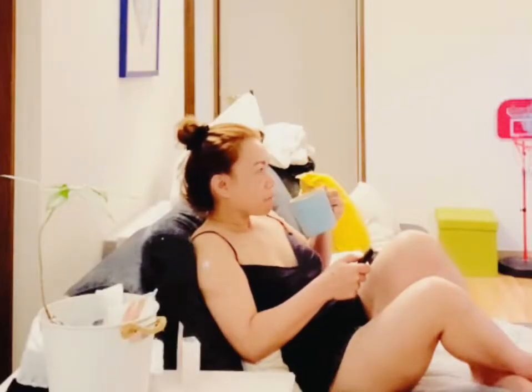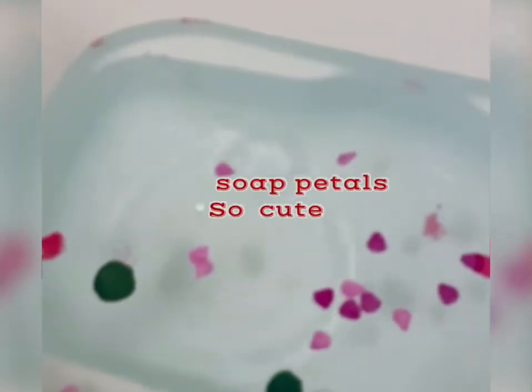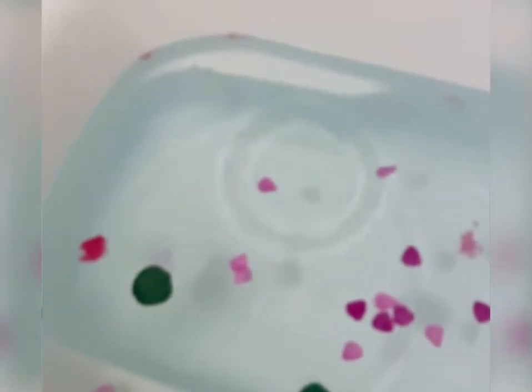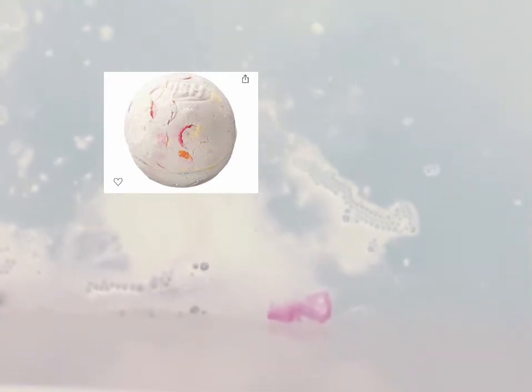I'm using these bath bombs which I bought from Lush with the soap petals in my bathtub. It's really cute. As you can see, I'm just soaking myself in the bath before I scrub. You can see the bath bomb spreading in the tub — it's really amazing. Now I apply the oil to my hair.